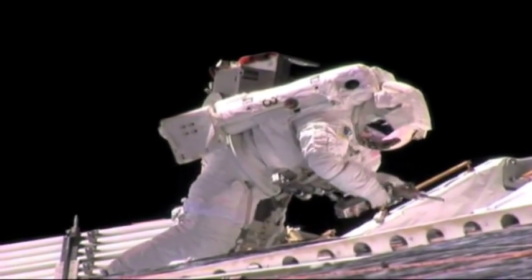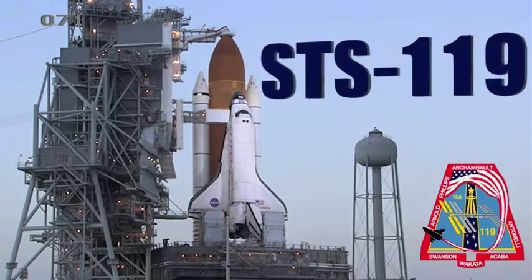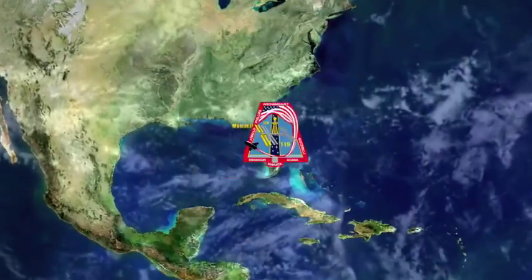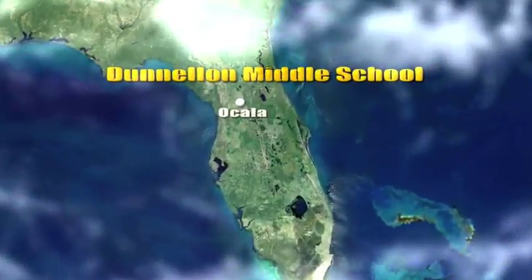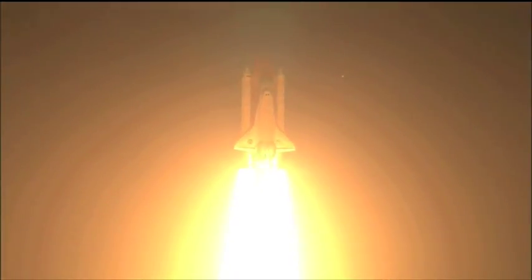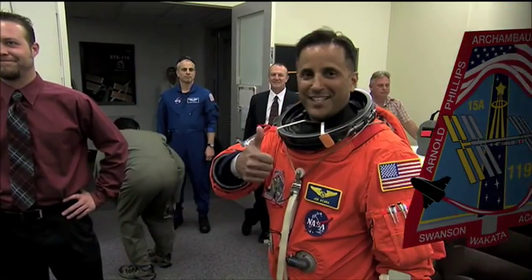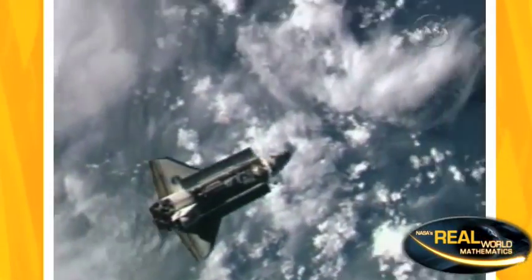Math teachers in space — that was the theme of the recent Discovery mission STS-119. Students from Dun Ellen Middle School in Florida were able to see their math and science teacher soar into the heavens aboard the Space Shuttle Discovery. Joe Acaba and Ricky Arnold are two teachers turned astronauts who completed the 28th shuttle flight to the International Space Station.